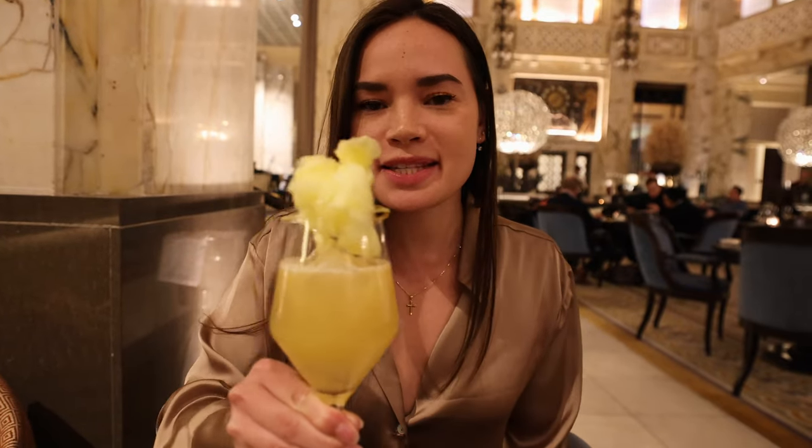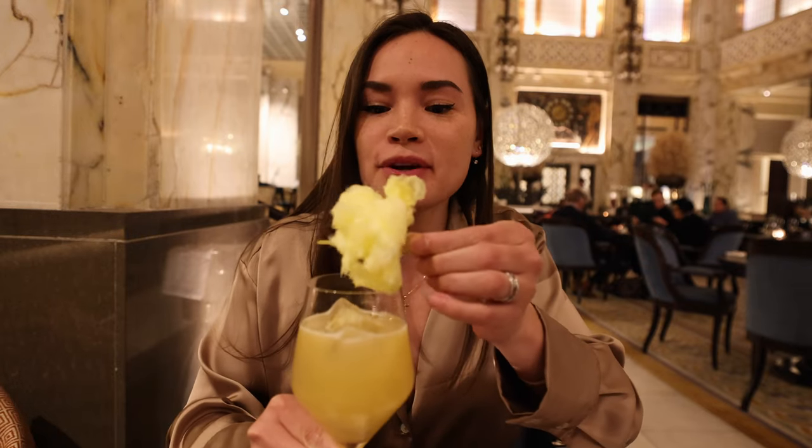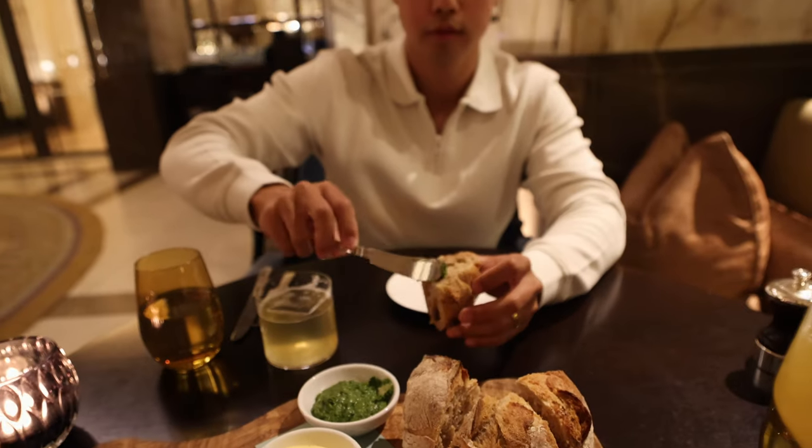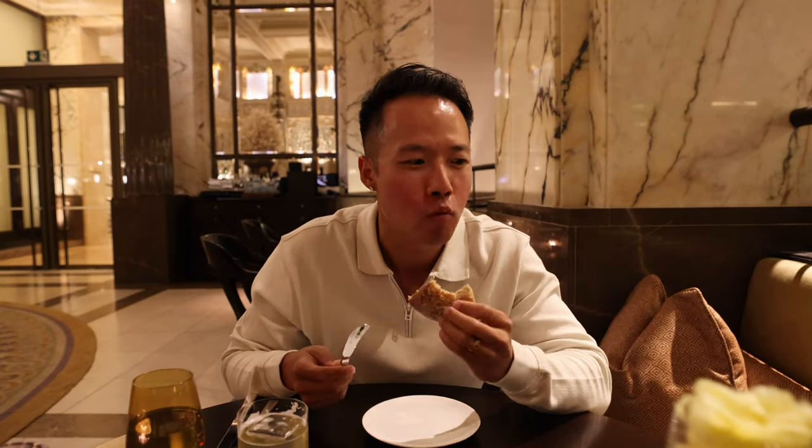We ordered some drinks — this one is the Cotton Content and Jason got the Gold Investment, which was our server's favorite. This one is so neat because if my drink isn't sweet enough I can just dip the cotton candy right into it. We also got some bread, so nice and warm, served with a side of basil pesto and homemade salted butter. It literally smells like fresh pesto pasta — that's how good it smells. Bread in Europe is just a whole different level, and with this fresh pesto, honestly I don't even need dinner.